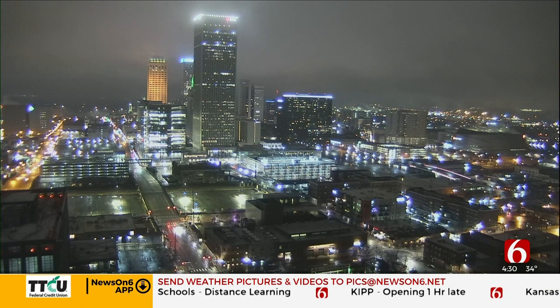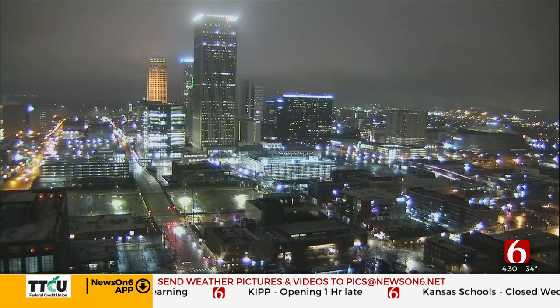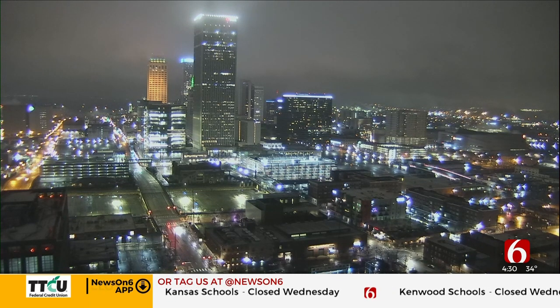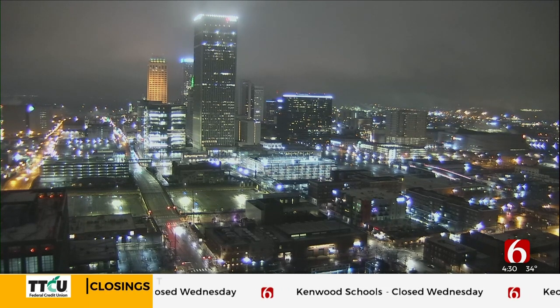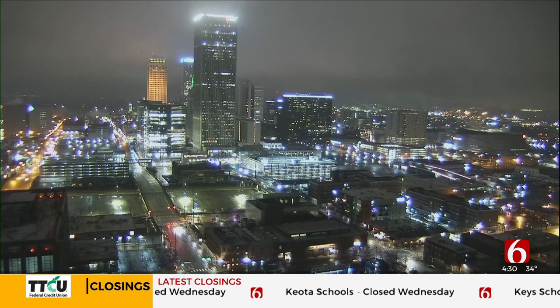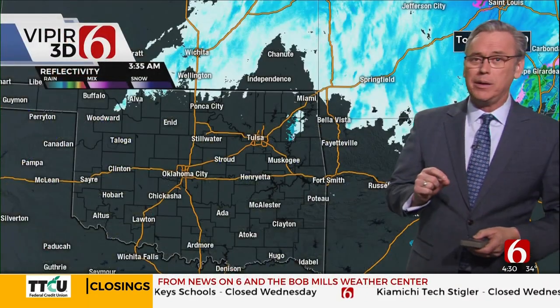Good morning, everybody. Welcome to 6 in the Morning. It's Wednesday at 4:30. I'm Tess Monty. I'm Alan Crone. Looking outside in the metro, we skipped out on the snow. There was a little bit in Manford, a little snow on the ground. Not a lot here in the metro when I got to work this morning — we did have a little bit, but most of that's gone. The layer of warm air just did not cool down enough in time. We had a lot of rain yesterday afternoon, but it wasn't enough to get the temperature to drop. Just south of it, it was a totally different story.